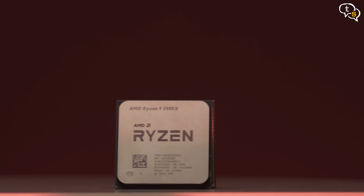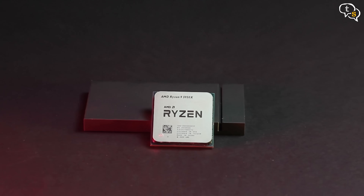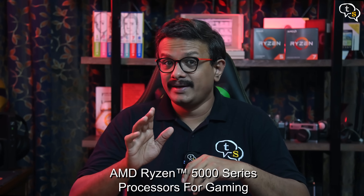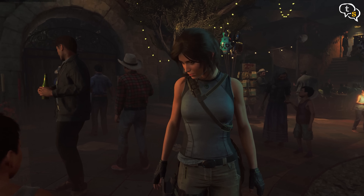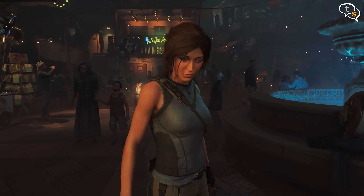However, have you wondered how big a role the processor plays during gaming workloads? You wouldn't pair a high-end graphics card with a 10-year-old mid-range processor, would you? Of course not. So let's see how good the Ryzen 5000 series of processors are for gaming.